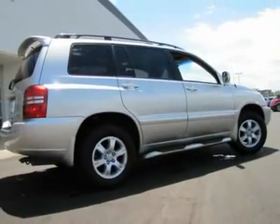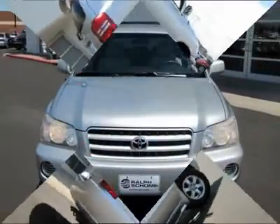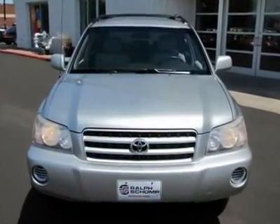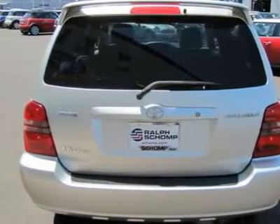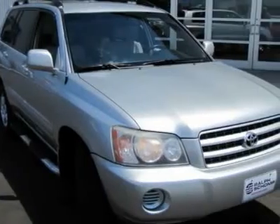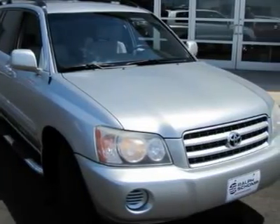A true legend. It's a sturdy performer with surprisingly good gas mileage. If you spend an excessive amount of time in a vehicle, you will really appreciate the roomy interior. It's very responsive to all road conditions and has a good, solid feel to it.